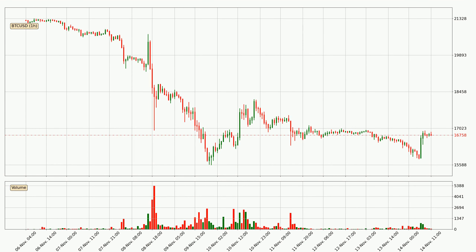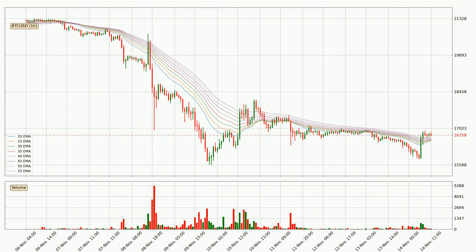Looking at the hourly time frame for Bitcoin, the price dipped down around 4.7%, but then came up again in the last 24 hours, with a current price of 16,758. Moving to the hourly exponential moving averages, the current price went above the hourly ribbon, so it is to be seen if the price will dip back below the ribbon or if it will play as a support to the downside, currently at around 16,678.